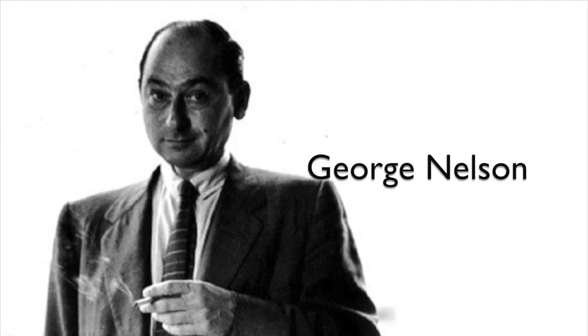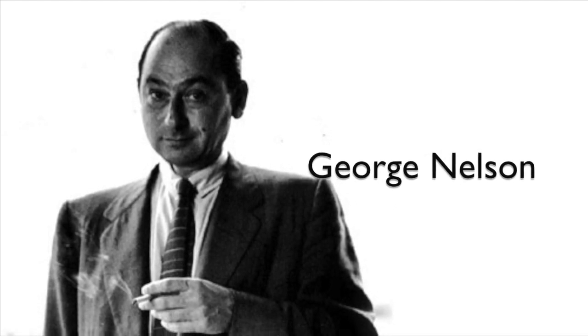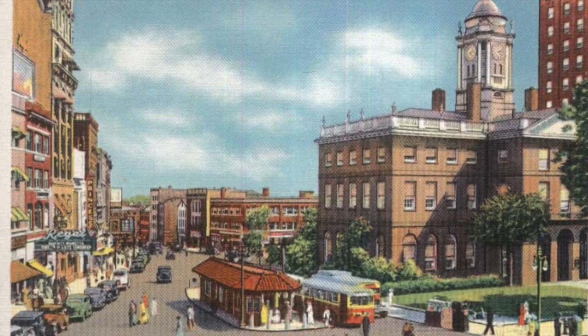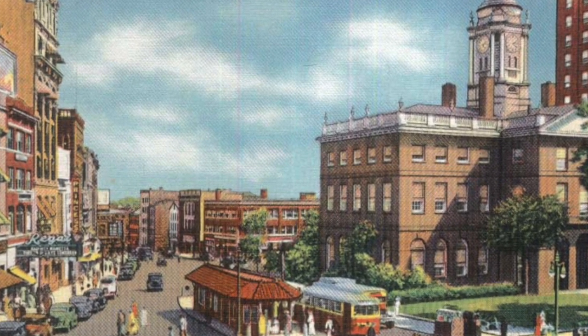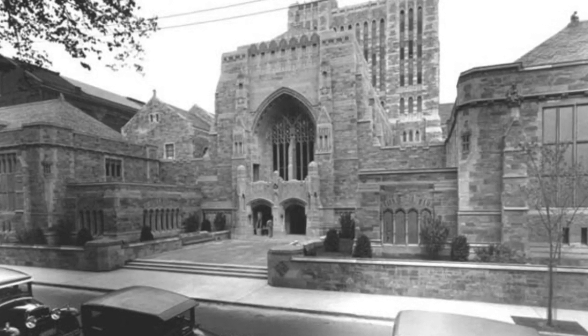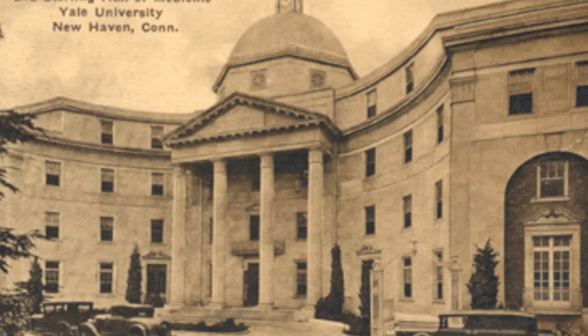My designer from the What Was Good Design exhibition of 1944 to 1956 is George Nelson. Nelson was born in 1908 in Hartford, Connecticut. Nelson studied architecture at Yale University during 1928 to 1931 after seeking refuge there during a rainstorm.